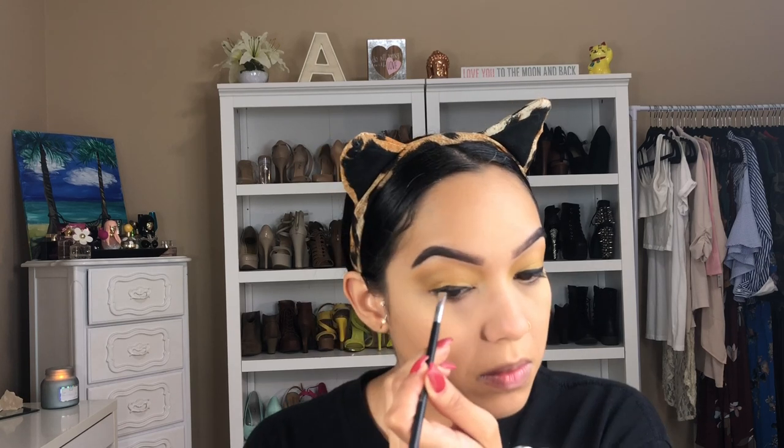Now I'm cleaning up the edges of the eyeshadow with some translucent powder, followed by the Benefit Precisely My Brow pencil in number 6 — if you guys haven't tried this brow pencil, get into it. Cleaning my brows up with the Benefit Boing concealer, followed with the Tarte gel liner. I can't give you the name because I think I lost it — sad day — but as you can see I'm going for a very dramatic winged liner. I absolutely love the finish this gel liner gives.